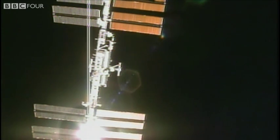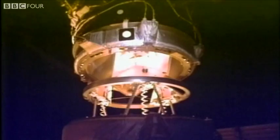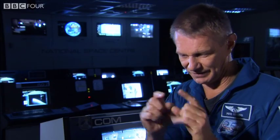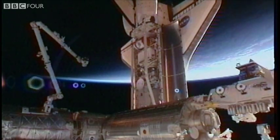Atlantis, go for docking. Atlantis copies, go for docking, thank you. So you've got these two vehicles that are both going around the world at five miles per second — pretty fast. Standing by for contact and capture. But they come together at one inch per second and the accuracy has got to be about that much. They've got to be within that kind of a box to officially dock.